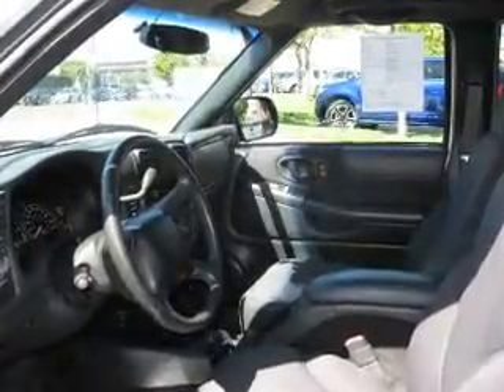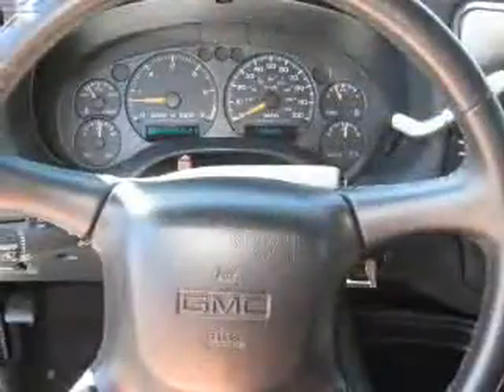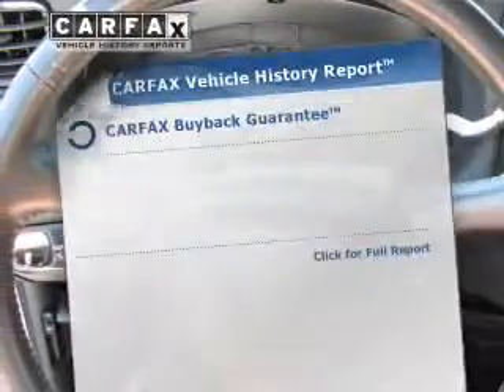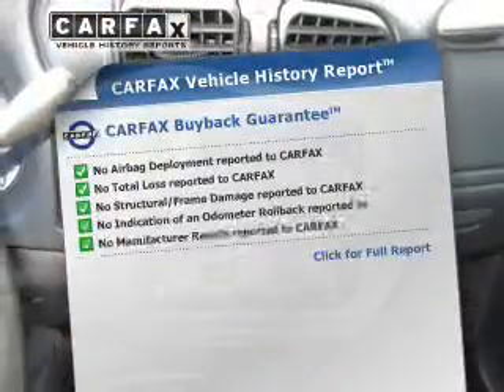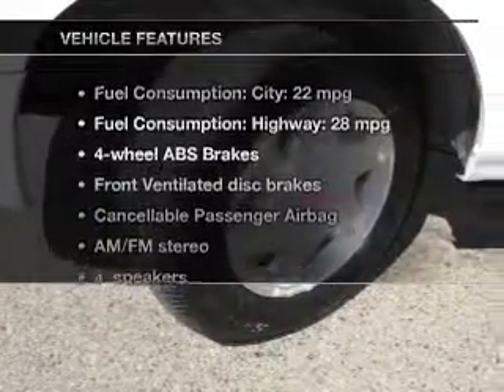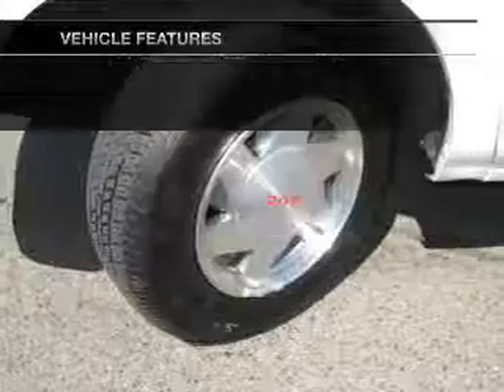Treat yourself to the splendor of a premium sound system. You will appreciate the safety feature of anti-lock brakes. Know the history on this ride and greatly reduce your buying risk with the included Carfax Vehicle History Report. Plus, enjoy these notable features that are included in this vehicle.